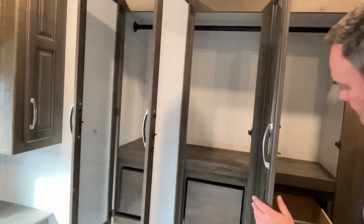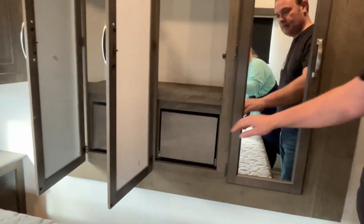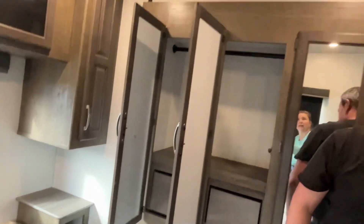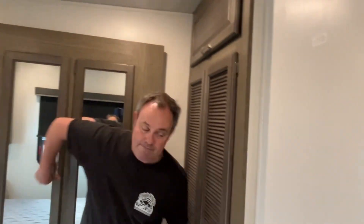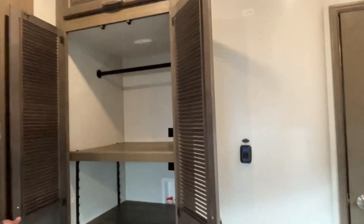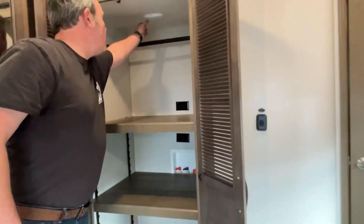There are three doors to access the wardrobe, with a drawer in each one of those. And right behind there is another hanging area as well.